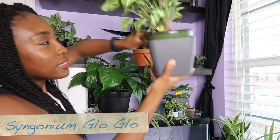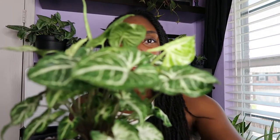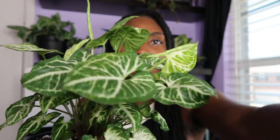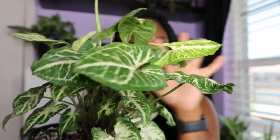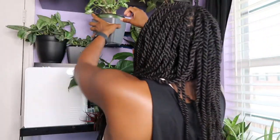Next up is the syngonium glow — I think that's what it was on the site. This is an arrowhead plant, and it's got some new growth going in. I just love how it looks. Eventually from what I read it will vine as well, which fits my theme. I just love the pattern on the leaves.